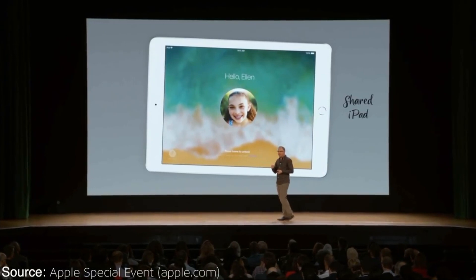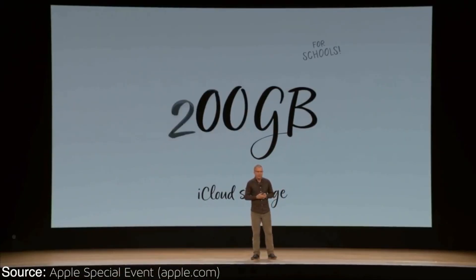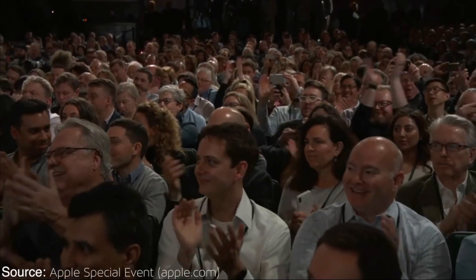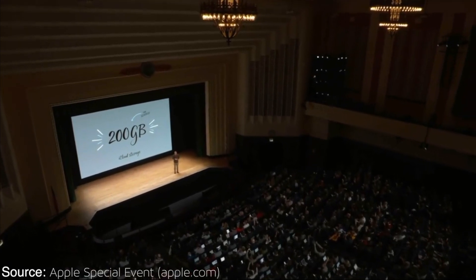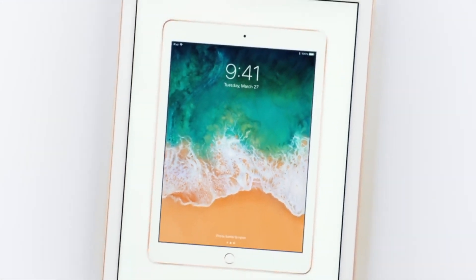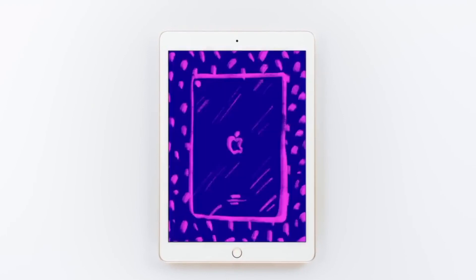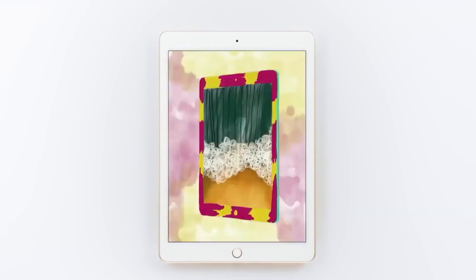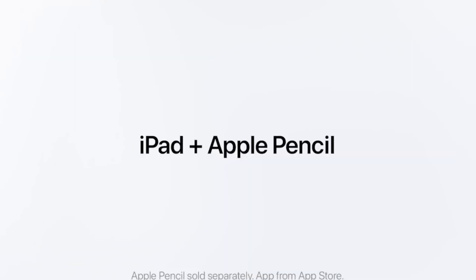In addition to everything, Apple also upgraded the iCloud free storage from 5 GB to 200 GB, but this is only for customers enrolled in the students' plan. We hope that this video will be helpful in making a purchase decision.